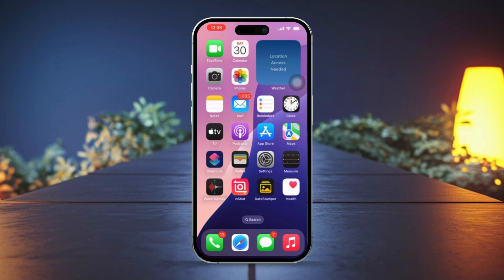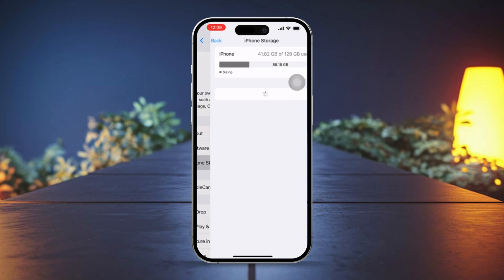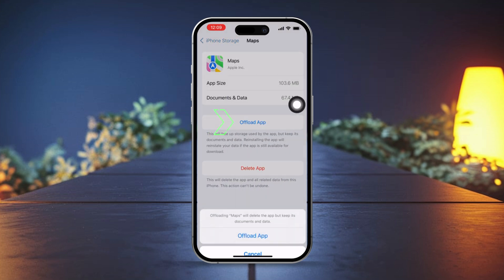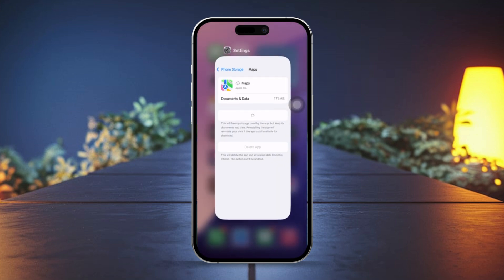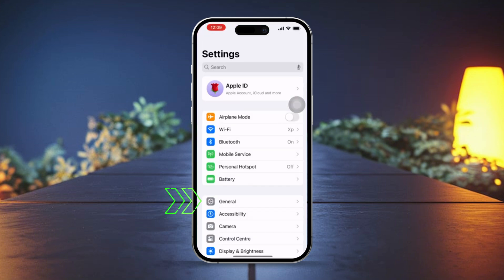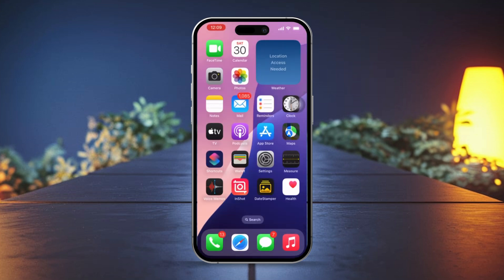Solution 4: Fix app glitches by updating your iPhone. Open Settings on your iPhone, tap General, then tap Software Update. If there's an update available, tap Download and Install. This ensures your iPhone has the latest iOS version, which might fix any compatibility issues with Apple Maps.